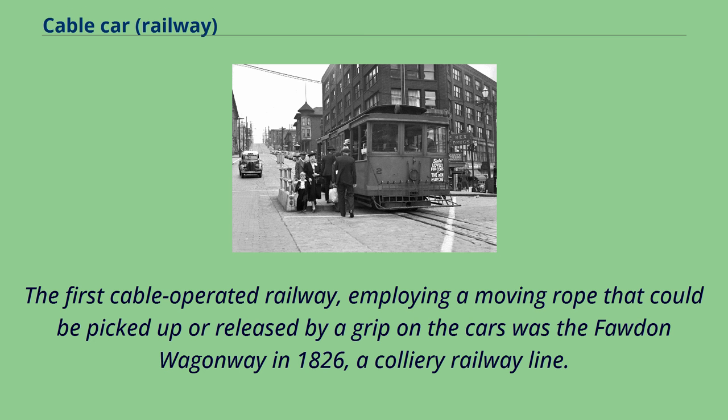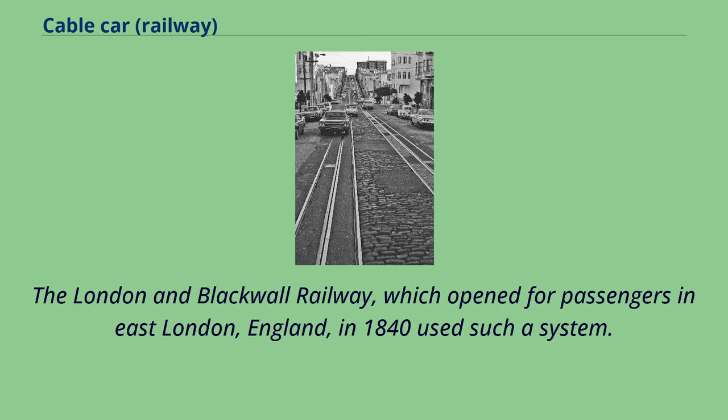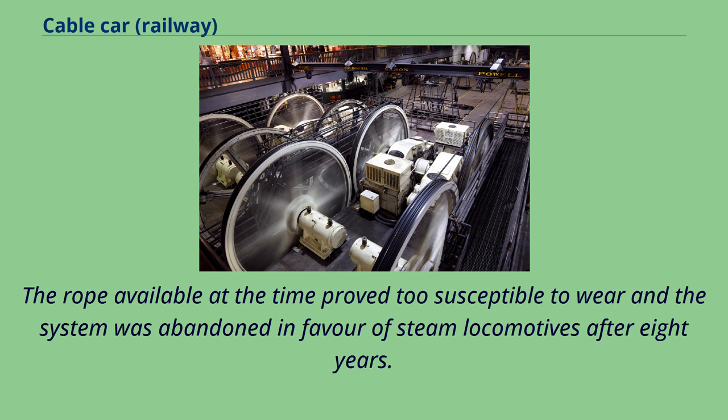The first cable-operated railway employing a moving rope that could be picked up or released by a grip on the cars was the Fawdon Wagon Way in 1826, a colliery railway line. The London and Blackwall Railway, which opened for passengers in East London, England in 1840, used such a system. The rope proved too susceptible to wear and the system was abandoned in favor of steam locomotives after eight years.